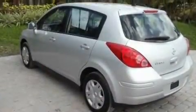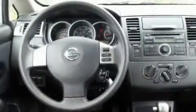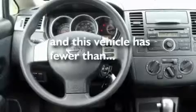Additional features include a low tire pressure indicator, rear impact crumple zones, a rear window windshield wiper, and this vehicle has less than 14,000 miles.